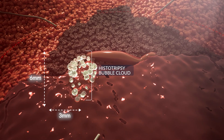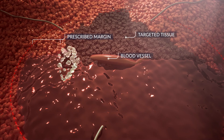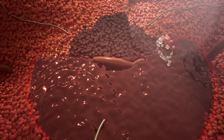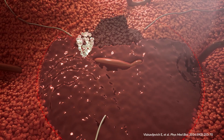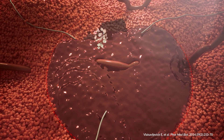Histotripsy's unique mechanism of action results in cellular and subcellular destruction that occurs only within the bubble cloud, enabling highly precise treatments and avoiding damage to non-targeted tissue. Research indicates that strong collagenous structures like vessels and ducts are resistant to damage from histotripsy levels that destroy liver and other soft tissues.